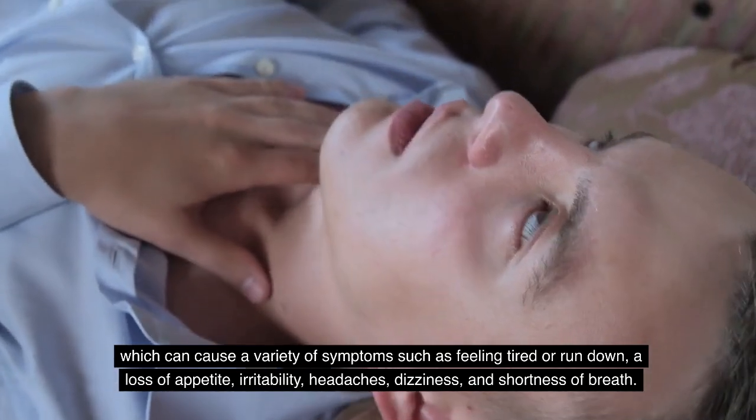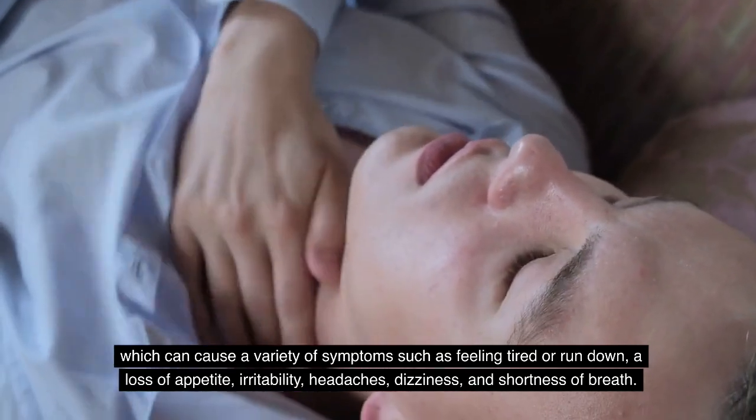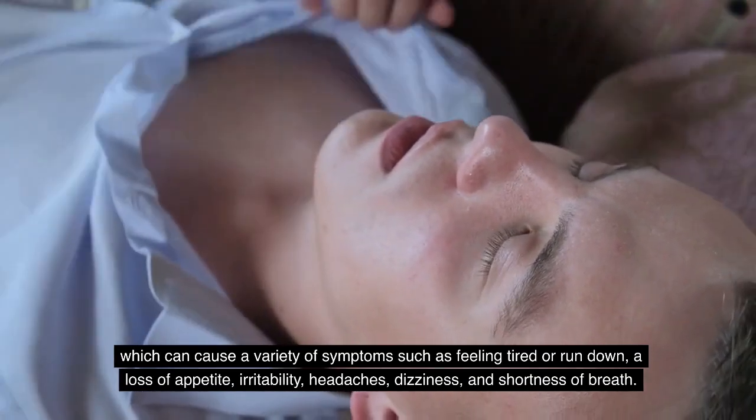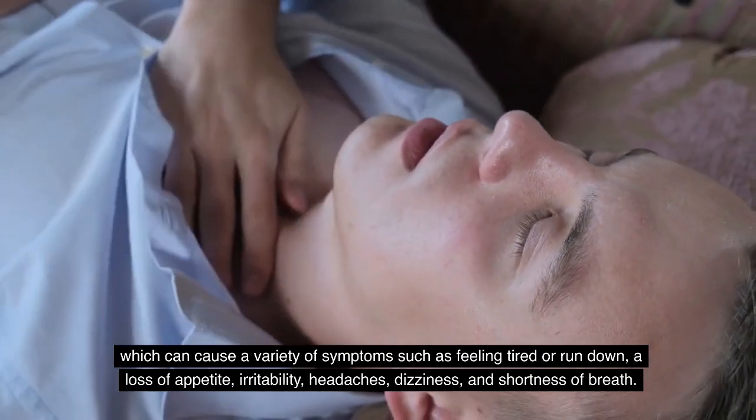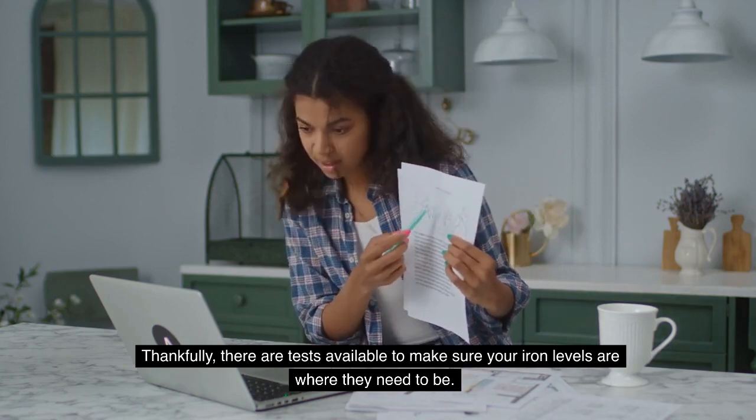Iron deficiency anemia can cause a variety of symptoms such as feeling tired or run down, a loss of appetite, irritability, headaches, dizziness, and shortness of breath. Thankfully, there are tests available to make sure your iron levels are where they need to be.